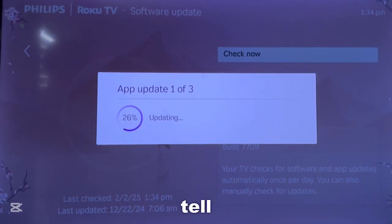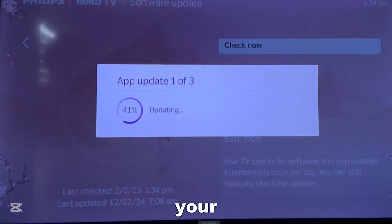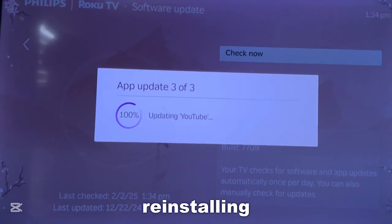Now while this is loading, another way you can try to fix your app is by reinstalling YouTube — by deleting it and reinstalling it.